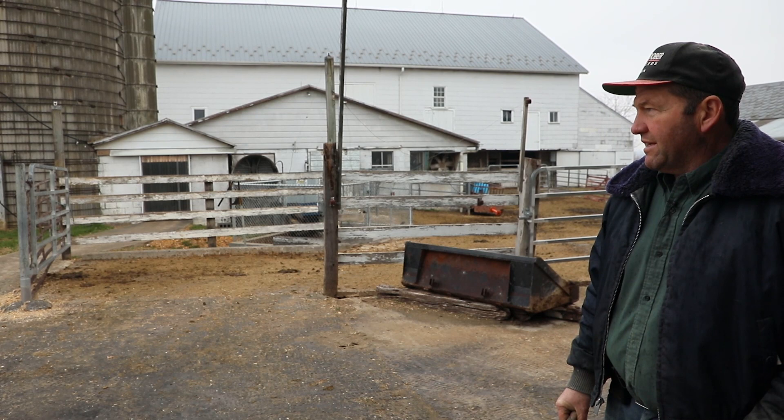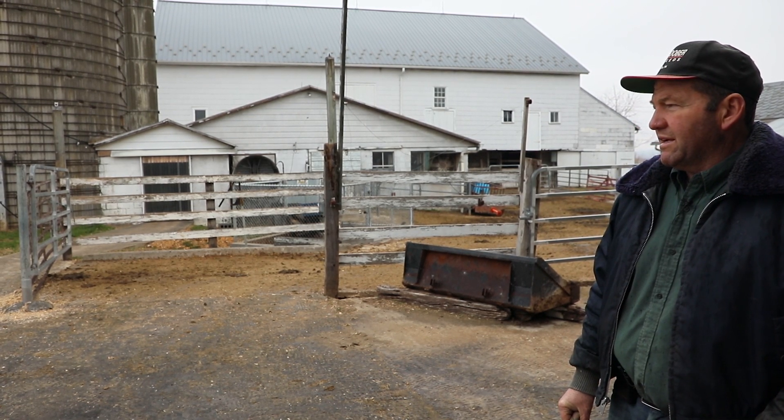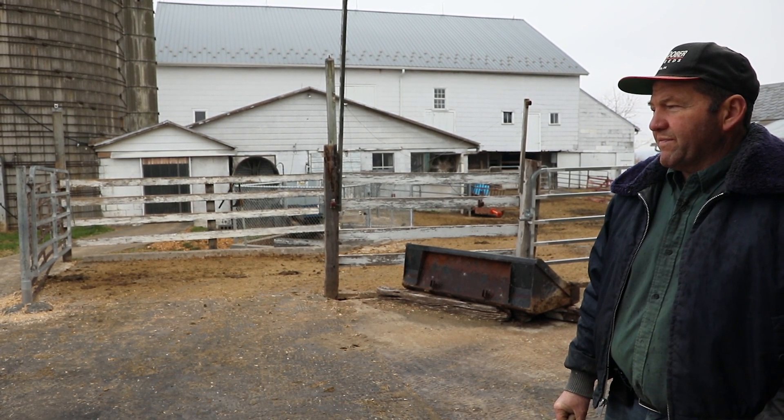Vernon Heisey raises 30 dairy cattle in Mannheim, Pennsylvania, and built a small storage tank after a local blizzard. We only had about two feet of snow in the blizzard. It just blew and blew — when it snowed, and for a week after it snowed. You go out and make tracks to try to haul the manure, and they got blown shut. It got stuck, and it was a mess. And I thought, well, there's got to be a better way.